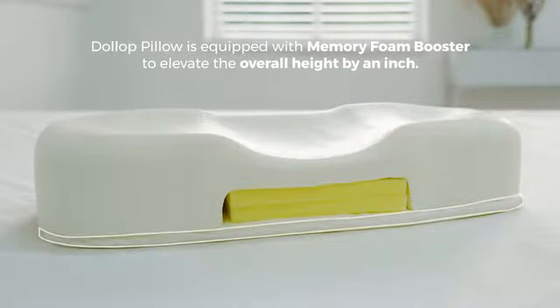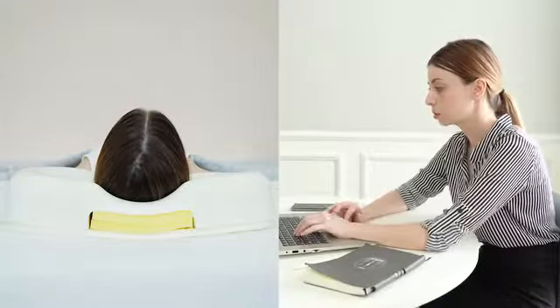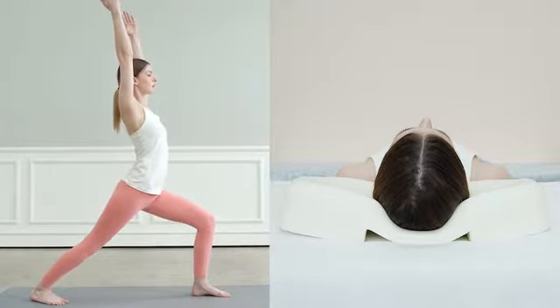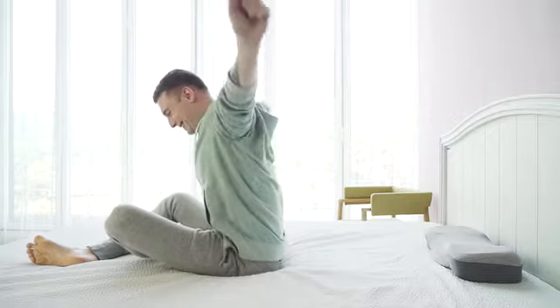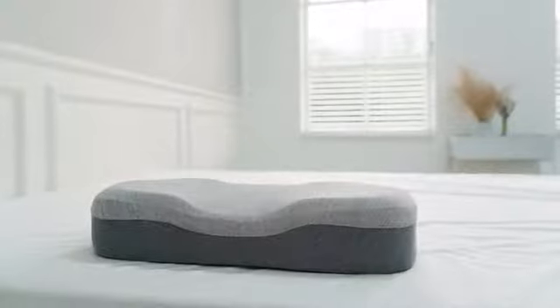Dollop Pillow is equipped with a memory foam booster to elevate the overall height by an inch. This full range of adjustability opens up the possibilities to make daily micro adjustments to the pillow — it adapts and grows with you. Personalize the Dollop Pillow to your exact comfort needs. Little things make big things happen. Dollop Pillow.